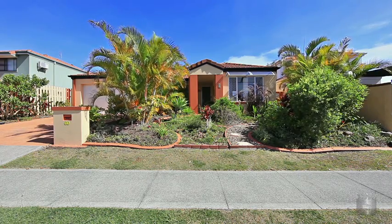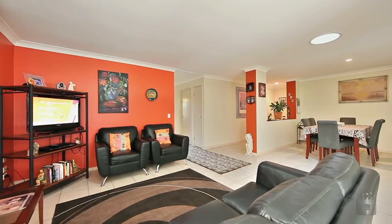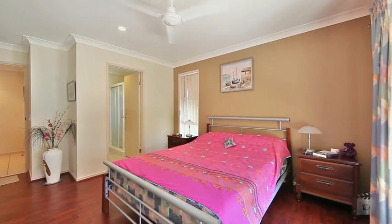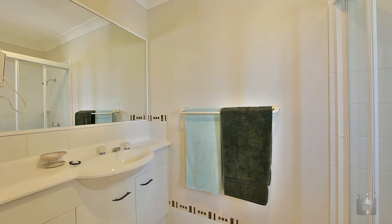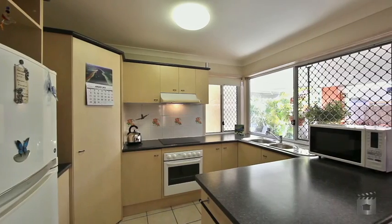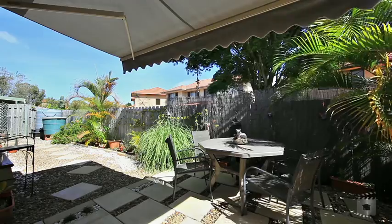60 Marble Arch Place is the perfect choice for a family home or investment. This single-level residence features three generous bedrooms, the master with en-suite, two bathrooms, open planned living, undercover outdoor entertaining area and a kitchen that overlooks the garden area.